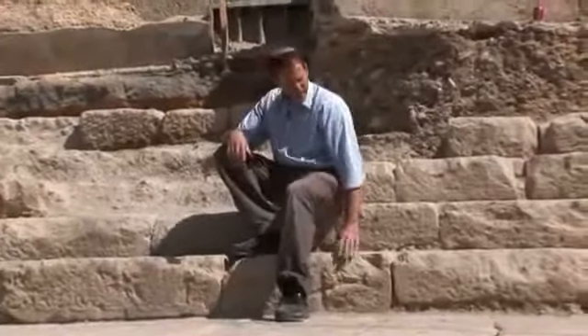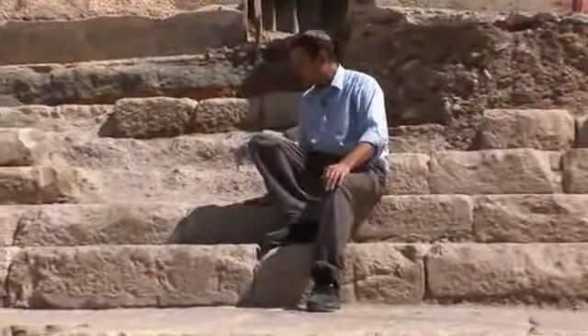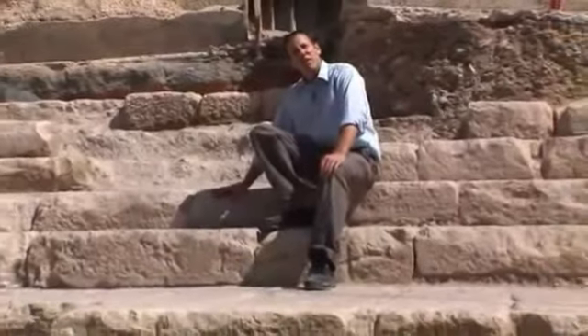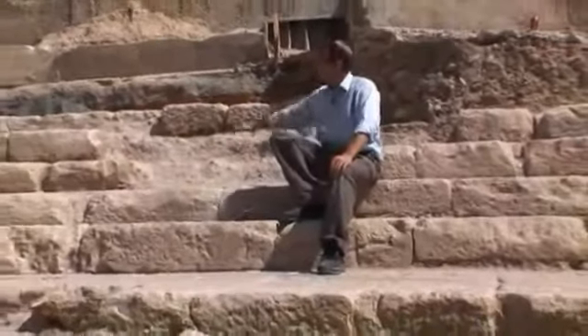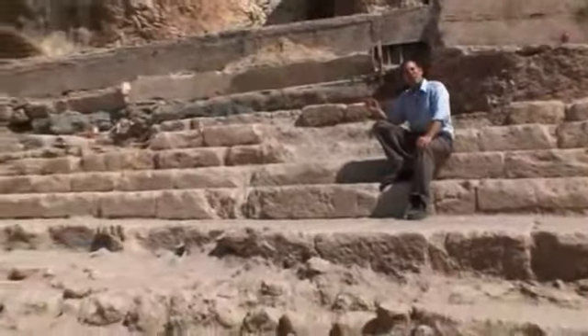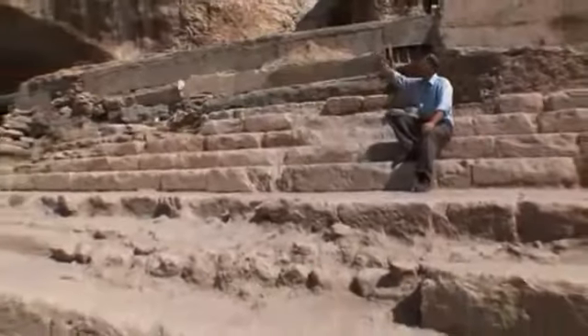The stairs I'm sitting on are some of the most beautifully preserved stairs in the entire state of Israel. These stairs go back 2,000 years to the time of Herod, the turn of the millennium, the year zero, when Herod laid this staircase and built one of the most grandiose projects in Israel, on the scale of the Temple Mount.